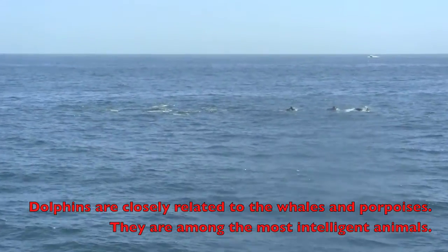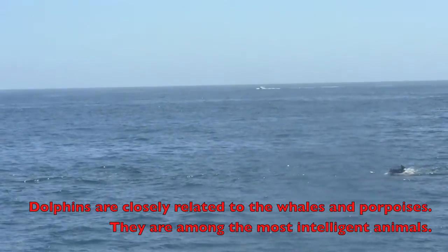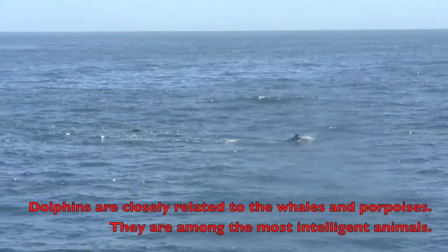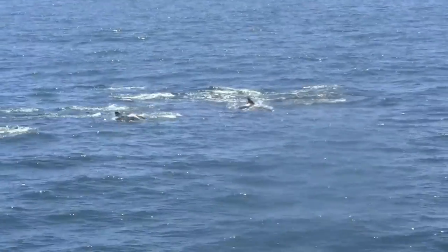Oh my gosh, look at those guys! Oh my goodness — one, two, three, four, five, six, seven, eight! Oh my goodness, a lot of them, boys and girls. A lot of these cute little dolphins, and they're all in a school. Look at them!